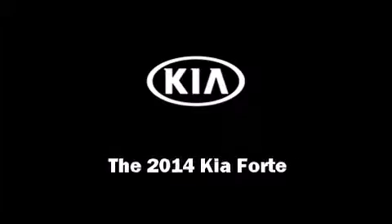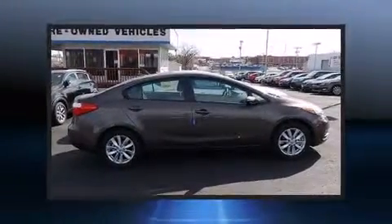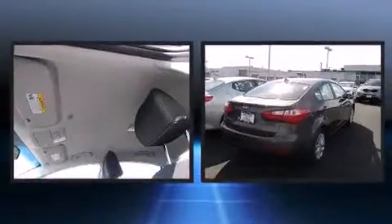Introducing the 2014 Kia Forte. This four-door, five-passenger sedan is ready to drive off the showroom floor.